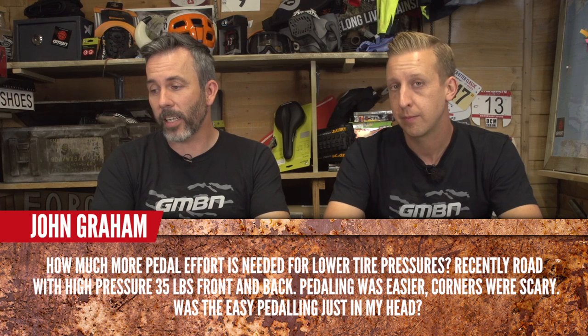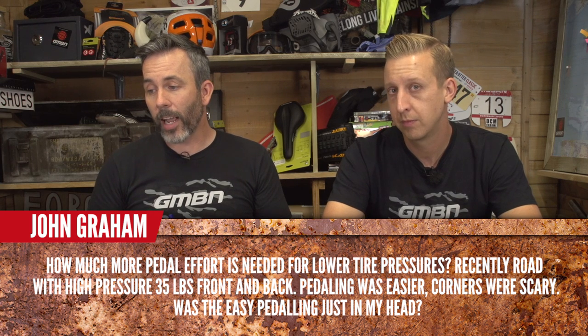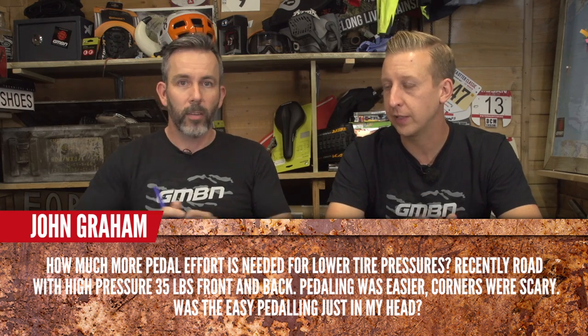John Graham asks: how much more pedal effort is needed for lower tyre pressures? He recently rode with high pressure — 35 pounds front and back — and found pedalling was easier but corners were scary. Was the easy pedalling just in his head? No, definitely not. Firmer tyre pressure will certainly make you go faster on smoother surfaces, but gives you less grip on rough surfaces. There is a trade-off. Running a firmer tyre pressure off-road isn't always faster on rough surfaces because you'll actually be bouncing off the trail, whereas a slightly softer tyre enables that forward momentum to carry on.